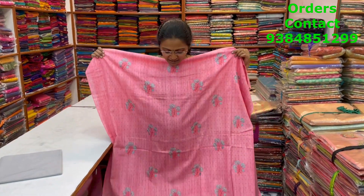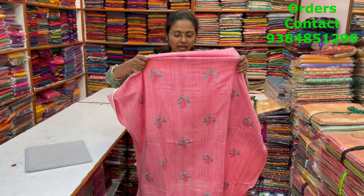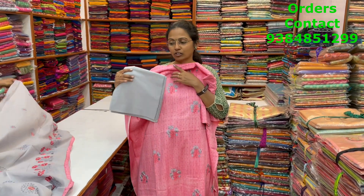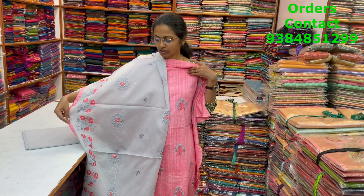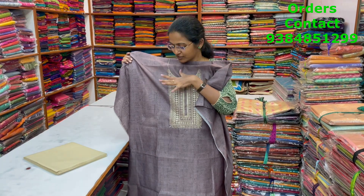A very pretty, nice soft cotton salwar material in a pink color combination — more of a peachish pink combo — with nice embroidery in the body and lovely embroidery in the daman at the bottom part. It's a very nice classy salwar. The bottom is in contrast grey and the shawl is a very rich, grand shawl with embroidery. The price is 1600.